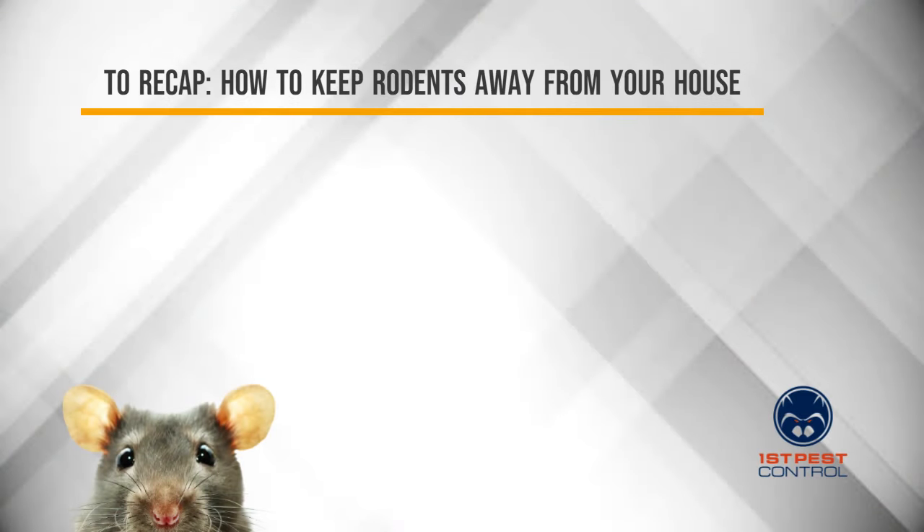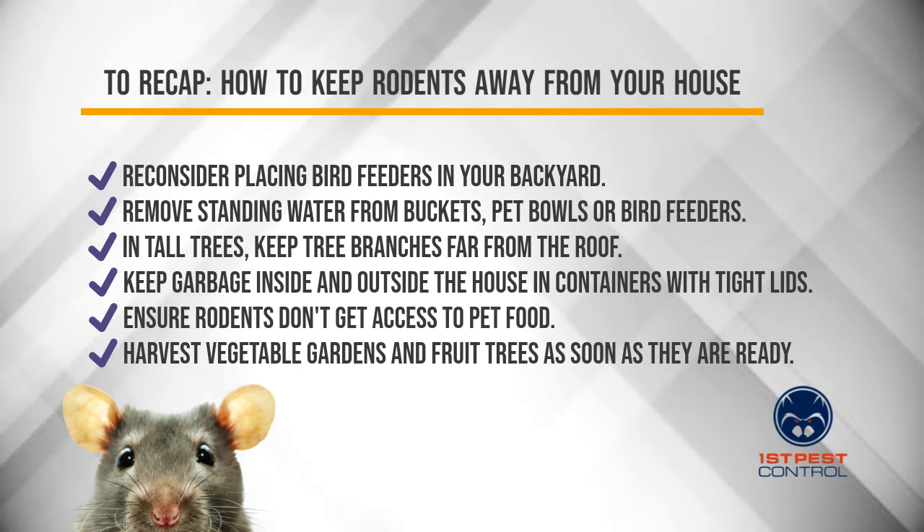To recap — how to keep rodents away from your house: Reconsider placing bird feeders in your backyard. Remove standing water from buckets, pet bowls, or bird baths. Keep tree branches far from the roof. Keep garbage inside and outside the house in containers with tight lids. Ensure rodents don't get access to pet food. Harvest vegetable gardens and fruit trees as soon as they are ready.